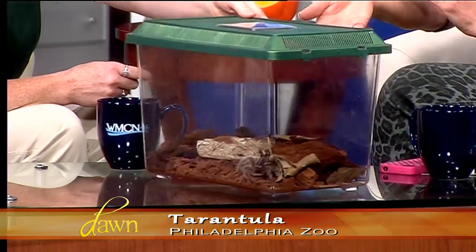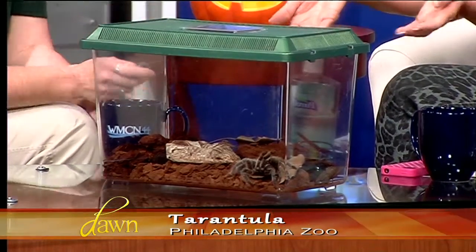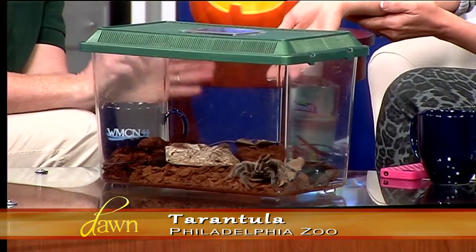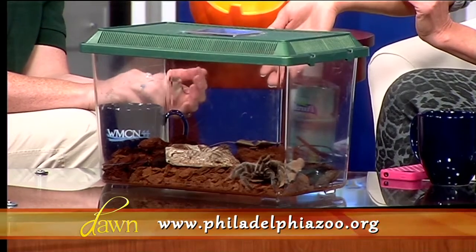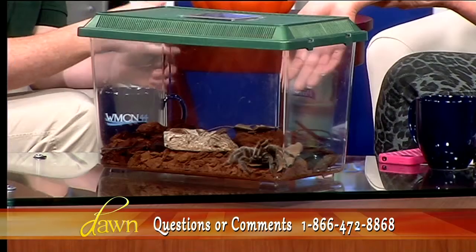He has a little friend in there with him — his diet is sitting right on his water bowl there. He loves to eat crickets; he gets a cricket a couple times a week. These guys are purely predators, so they eat insects and hunt for their food. They've got fangs that they'll inject venom into their prey. Now, for people, tarantulas get a bad rap, but generally speaking his venom is about the same as being stung by a bee, so it's pretty mild.